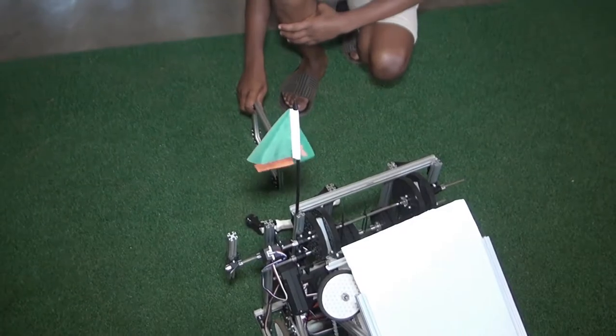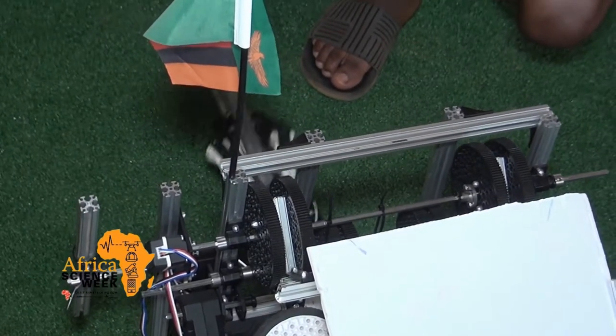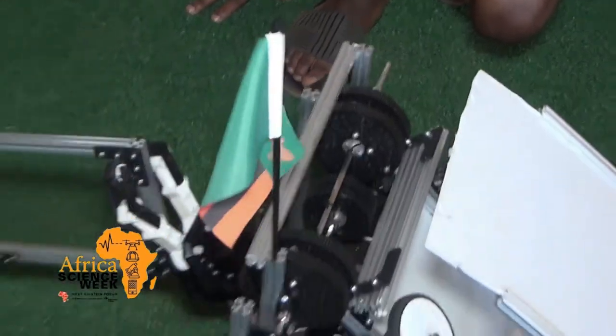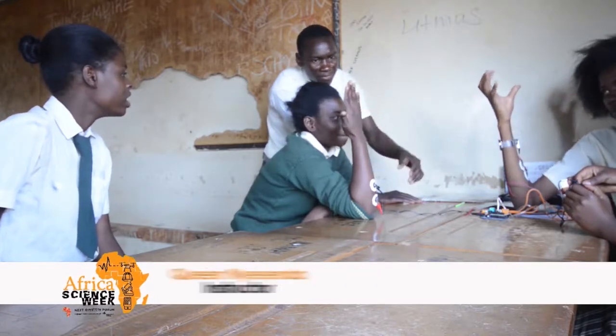What we have brought with us today is science kits. The science kits are meant to provoke the innovativeness and the creativity of these pupils. For instance, we have this one robot. What it does is it controls the muscular contraction and relaxation of a human being.